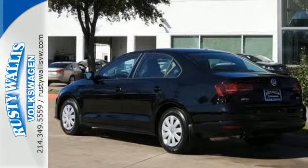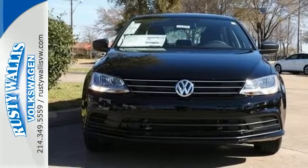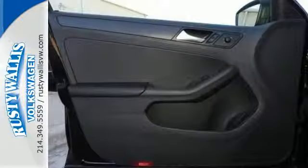Safety features including intelligent crash response systems surround you. Yeah, this Jetta is the perfect choice. And that's not the only thing that lasts — the fuel efficiency of this Jetta allows you to keep going and going.